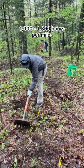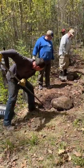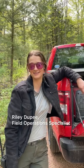It takes anywhere from a thousand hours to 1,300 hours to build a mile of trail. We were assigned to a crew of six and spent all day working on a 200-foot section. The Ice Age Trail is about 1,200 miles.